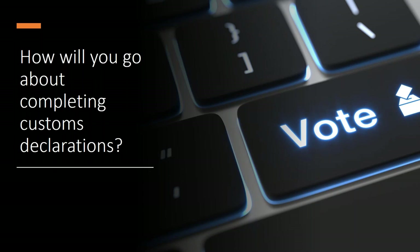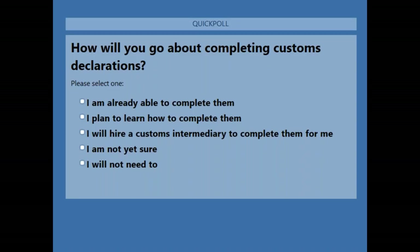The next poll question is: how will you be completing customs declarations? The options are: I am already able to complete them; I plan to learn how to complete them; I will hire a customs intermediary to complete them; I'm not yet sure; or I will not need to. While people answer that, we had someone ask a question related to this.